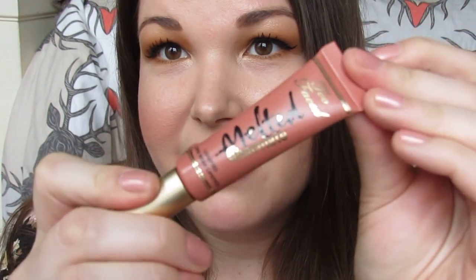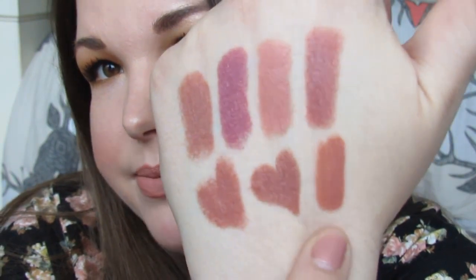Next I have two shades from the Too Faced Melted Chocolate collection. They're not my favorite formula by any means but they have a really fun applicator, smell and taste like chocolate, and the shades are beautiful and not super common. This one is Chocolate Milkshake — it's a warm peachy brown nude. I don't wear these as much as the other products but I think they're so worth having and would repurchase either instantly.